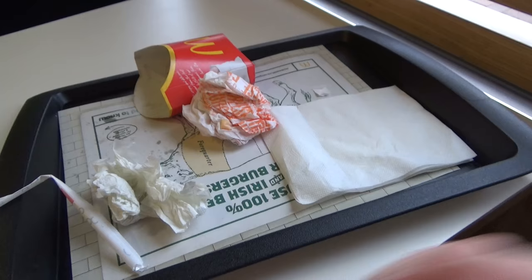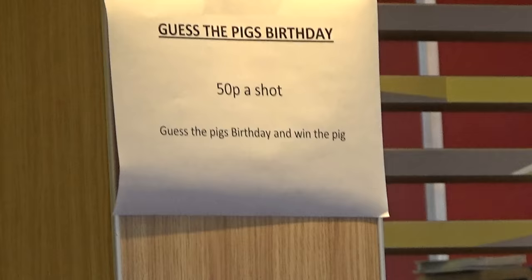So guys, that is Hideki Matsuyama's What's in the Bag for the Waste Management Phoenix Open 2017. There we go, McDonald's done. Question of the day — comments below, please.